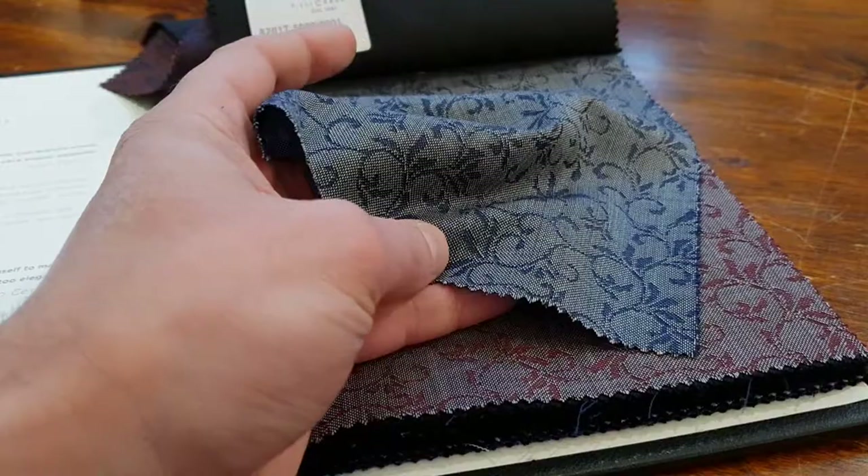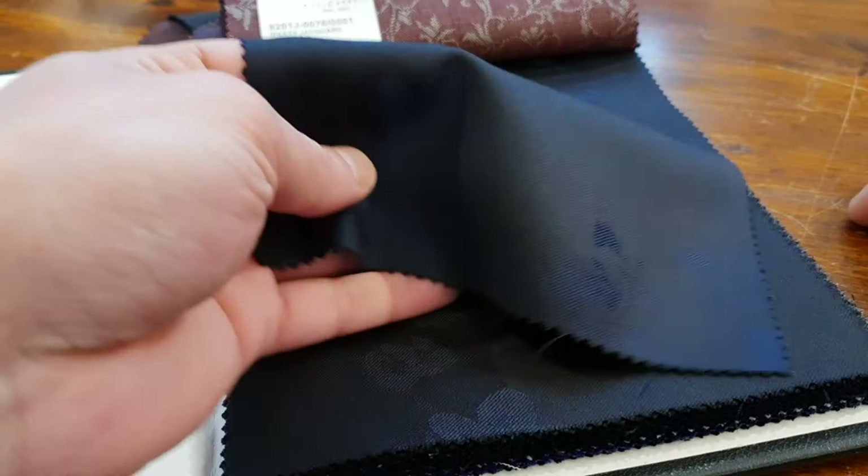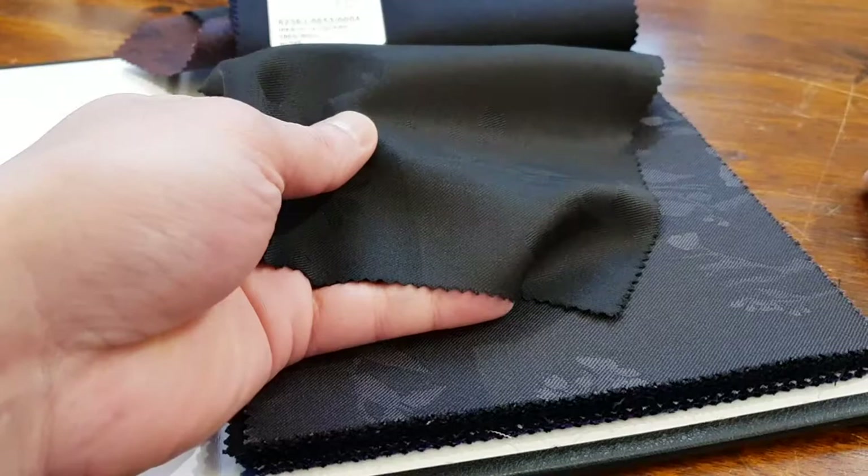That's the interesting thing with bespoke tailoring — what we try to do here — picking your own fabrics that really match up, so you can create a balance in your outfit. The material composition: this is 100% wool, 245 grams. Lightweight, but it drapes very well.